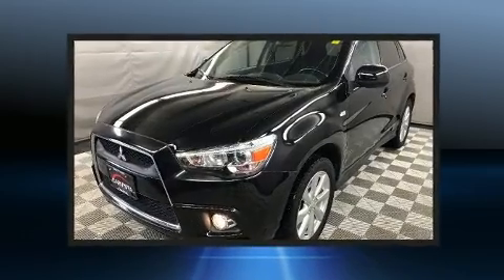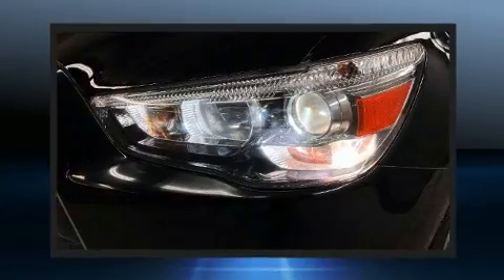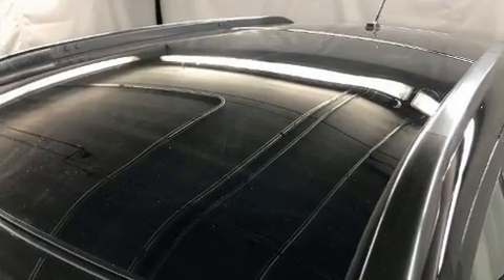Mitsubishi prioritized practicality, efficiency, and style by including one-touch window functionality, a tachometer, heated seats, front fog lights, and more.